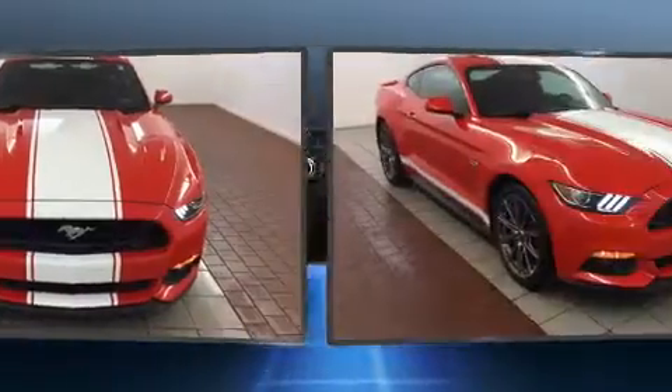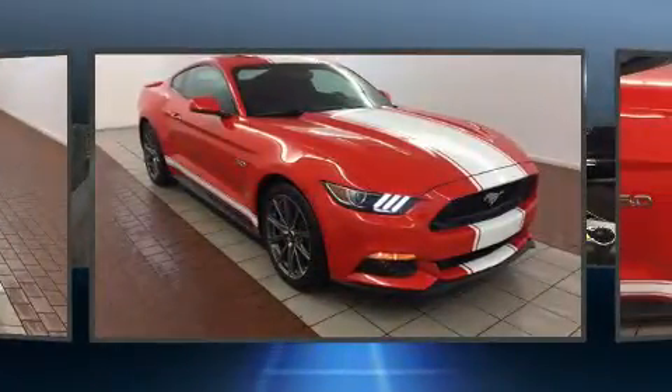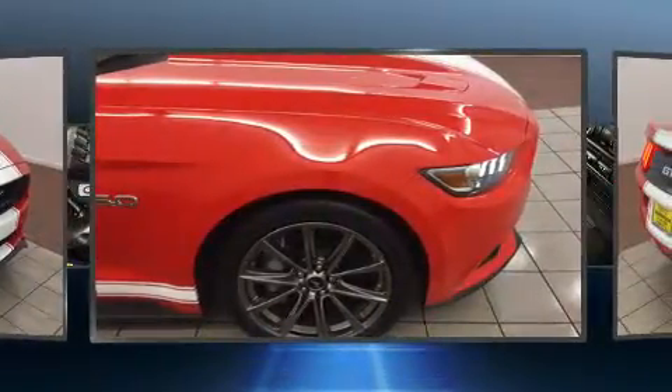You can expect a lot from the 2015 Ford Mustang. Ford made sure to keep road handling and sportiness at the top of its priority list. Under the hood you'll find an eight-cylinder engine with more than 400 horsepower.